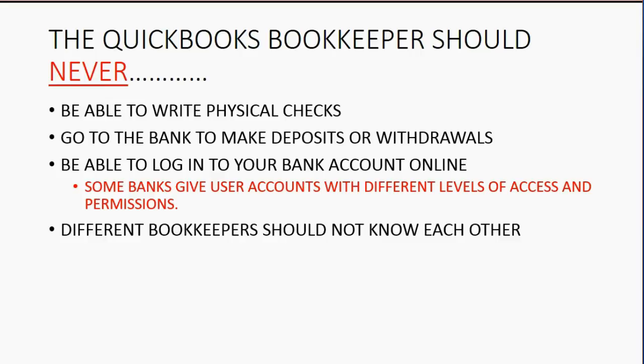Different bookkeepers should not know each other. You might have one person coming Monday and Wednesday who does bank reconciliation and another coming Tuesday and Thursday who handles payables. You should not have them working together, and it's best if they don't even know the other exists. This helps prevent collusion, which means employees teaming up to steal from you and cover their tracks.